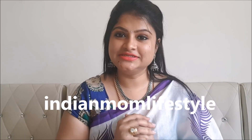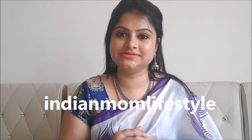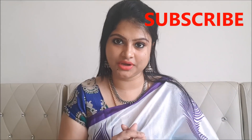Hi, hello friends, welcome to my channel Indian Mom Lifestyle. Today I've come up with a most requested video - I'm going to show you all of my earring collection and how I organize and store them in my drawer. If you're interested in watching this video, please click on the subscribe button and also the bell button so that you get notified whenever I upload a new video.